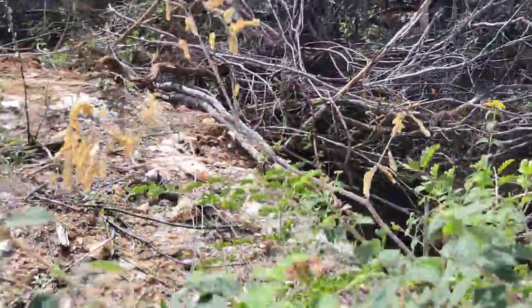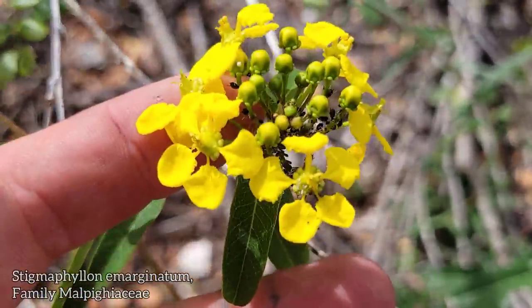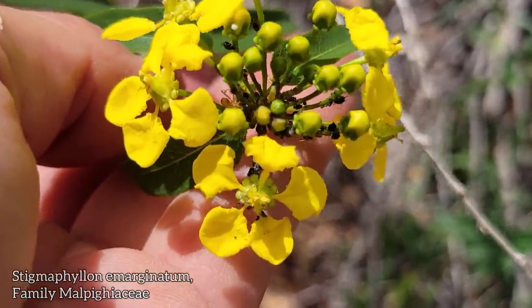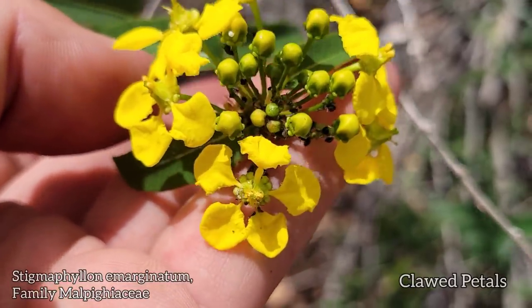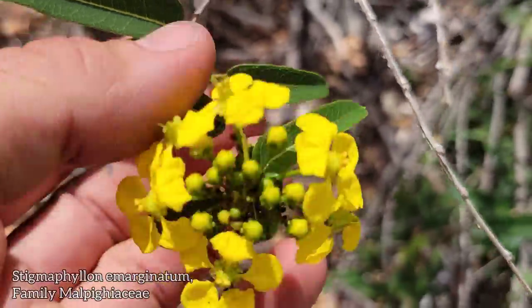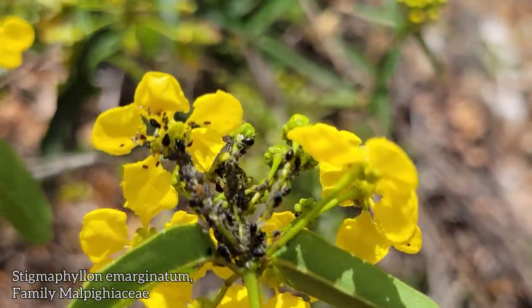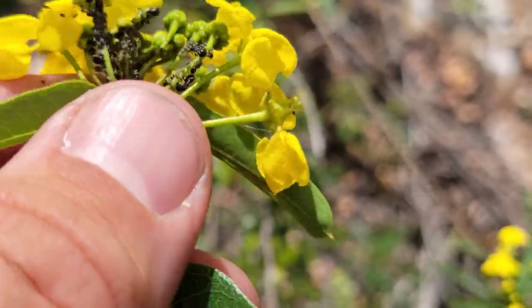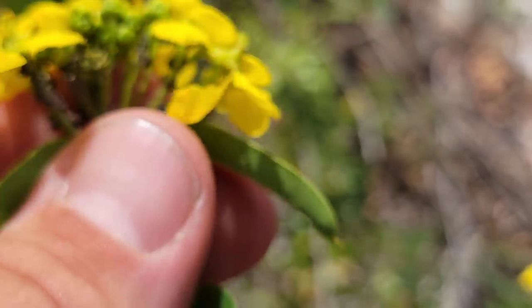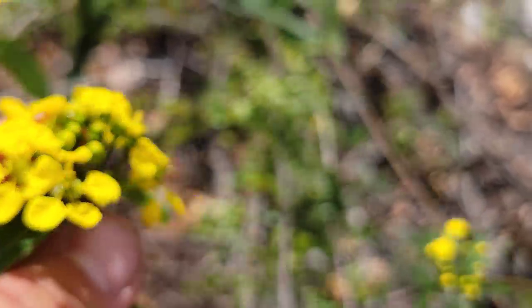Over here we've got a Lantana too, and here we've got a Malpighiaceae plant — Stigmaphyllon. Look at those clawed petals, so indicative of Malpighiaceae, of the order Malpighiales — the same order as the euphorbias. It takes on a vining habit. It's also just covered in aphids. It's got glands on the side of those flowers.